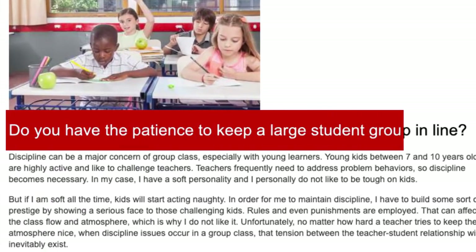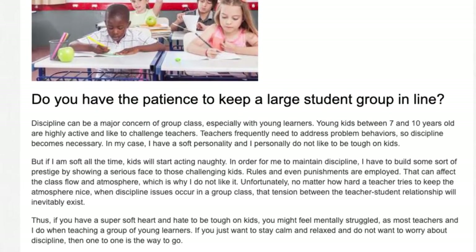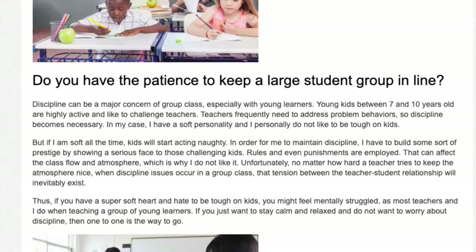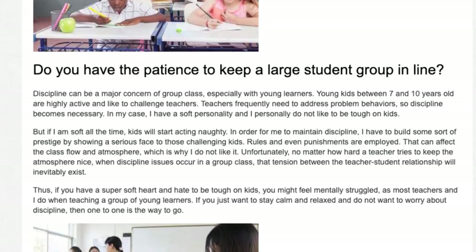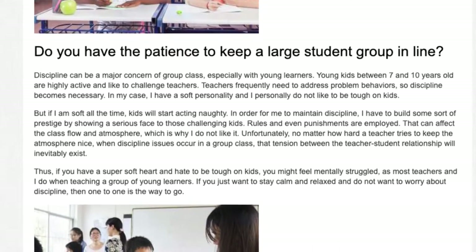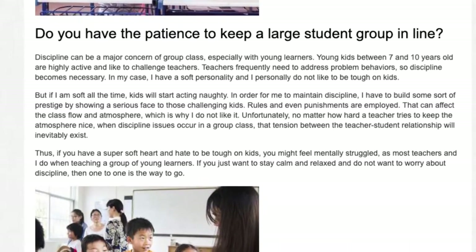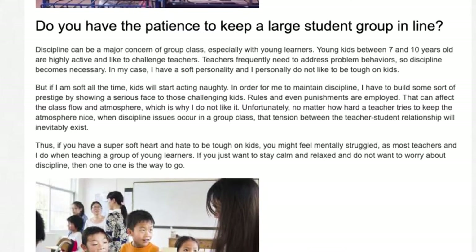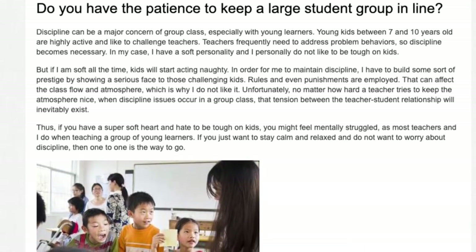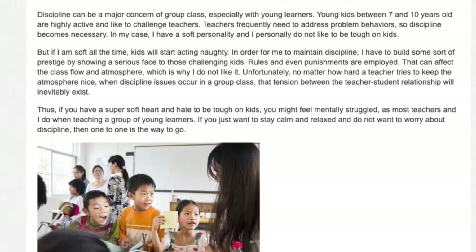Do you have the patience to keep a large student group in line? Discipline can be a major concern in group class, especially with young learners. Young kids between seven and ten years old are highly active and like to challenge teachers. Teachers frequently need to address problem behaviors, so discipline becomes necessary. In my case, I have a soft personality and personally do not like to be tough on kids, but if I am soft all the time kids will start acting naughty. In order to maintain discipline, I have to build some sort of prestige by showing a serious face to those challenging kids. Rules and even punishments are employed, which can affect the class flow and atmosphere.